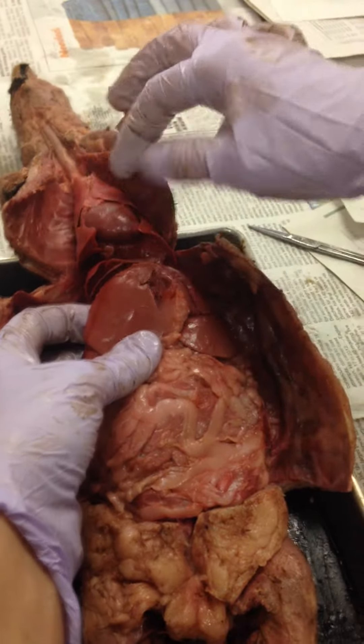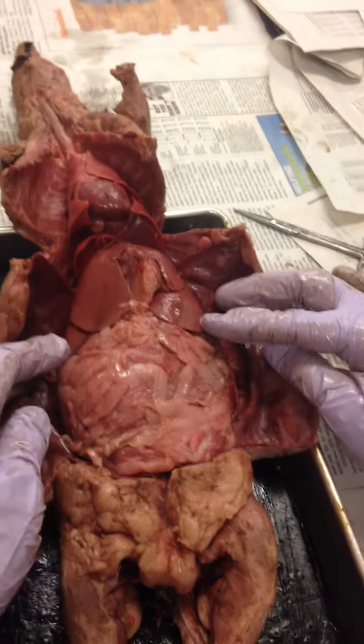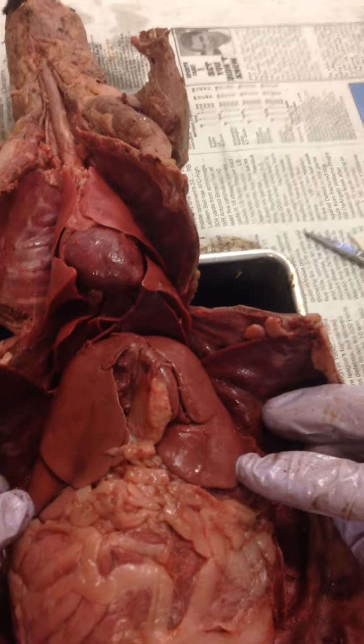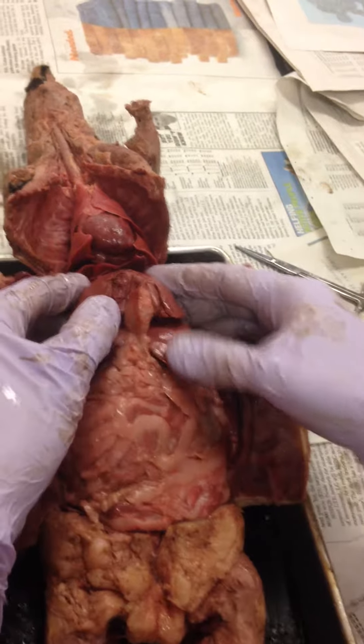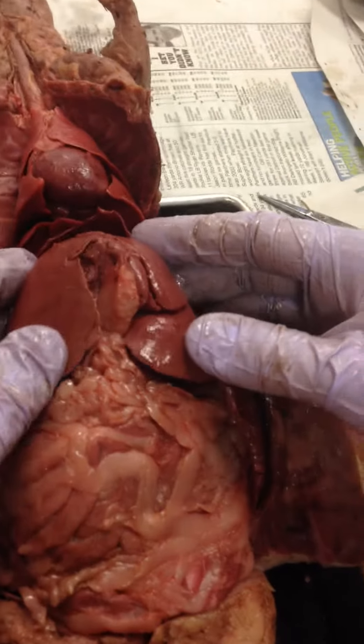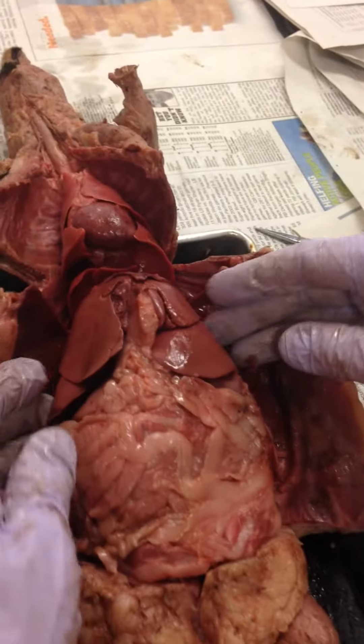Once I'm past my thoracic cavity, this first big organ is the liver. The liver makes something called bile, which can help break down fats, and it also filters toxins out of blood. So the liver has a lot of jobs.